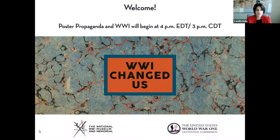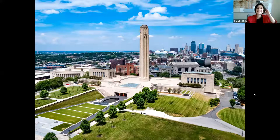For those of you who are not familiar, we are located in Kansas City, Missouri. We're looking at a beautiful aerial shot of our grounds. We opened to the public in 1926, so we are certainly coming up on our centennial. We also had a dedication ceremony in 1921. Although we are out of the traditional centennial of World War I, we are heading into ours here in Kansas City, Missouri.